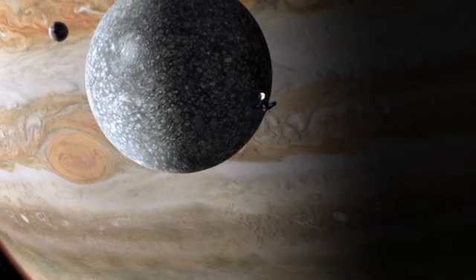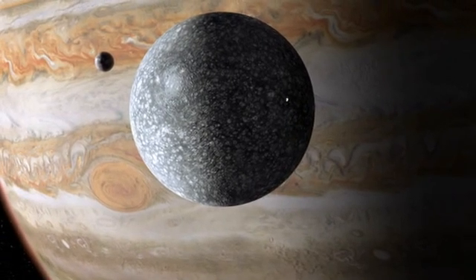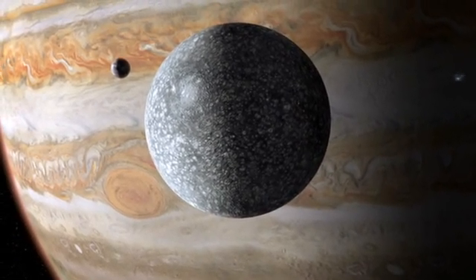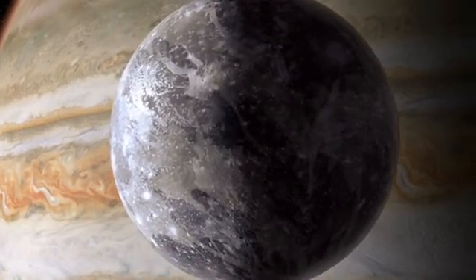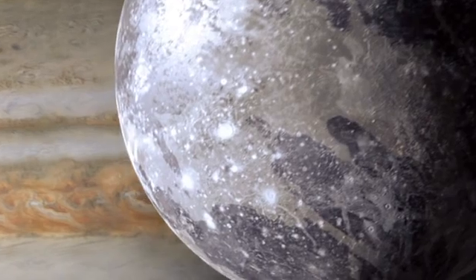The main goal of JIMO will be to use that radar to look down through the ice of Jupiter's three largest moons. First, it will study Callisto, and then it will move to Ganymede. These are bizarre moons — the largest of Jupiter's 61 known moons. Callisto and Ganymede both have crusts of ancient ice and rock that may hide oceans miles below the surface.